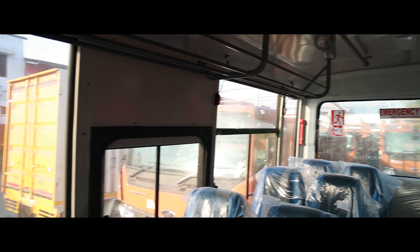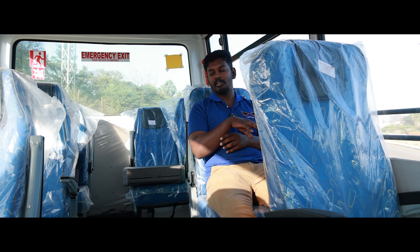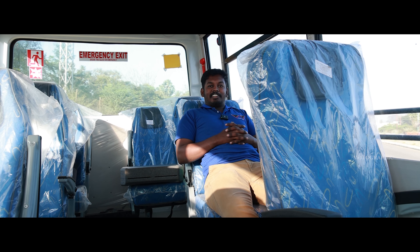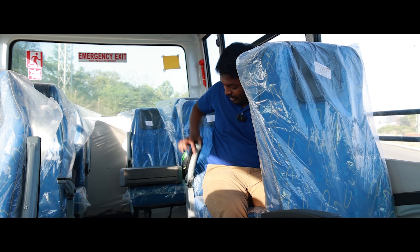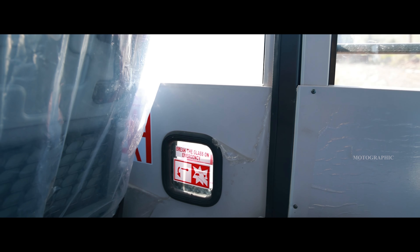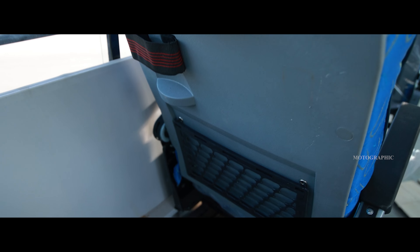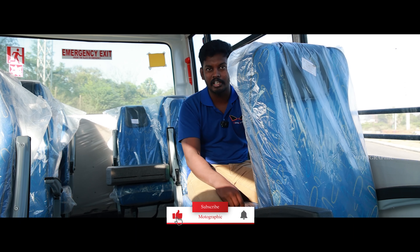Let's look at the seating. There are 12 plus 1, up to 15 passenger seats plus 1 driver seat, and here it is 14 seats plus the driver seat. You can see the armrest. There are small safety features: emergency exit, extinguisher, and first aid kit. In the seats, there are bottle holders, magazine holders, individual holders, hooks, and grab handles.